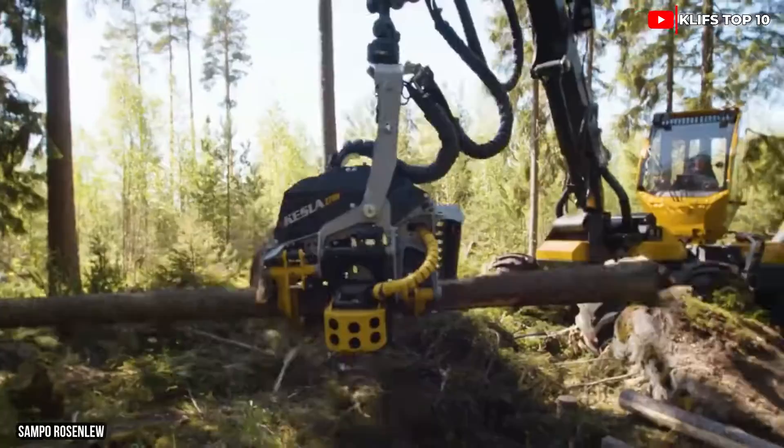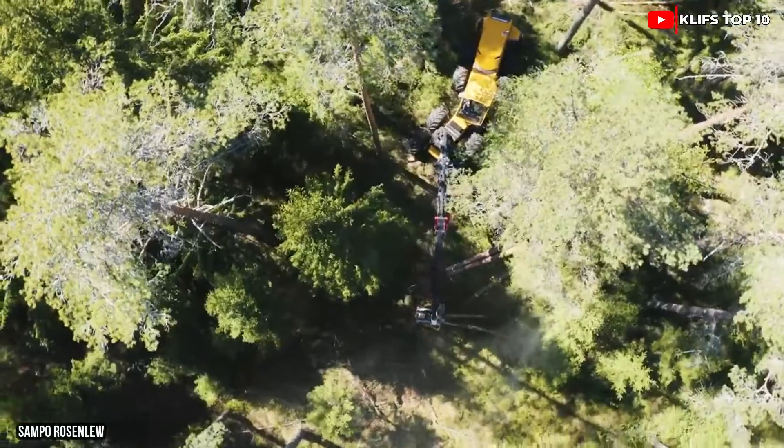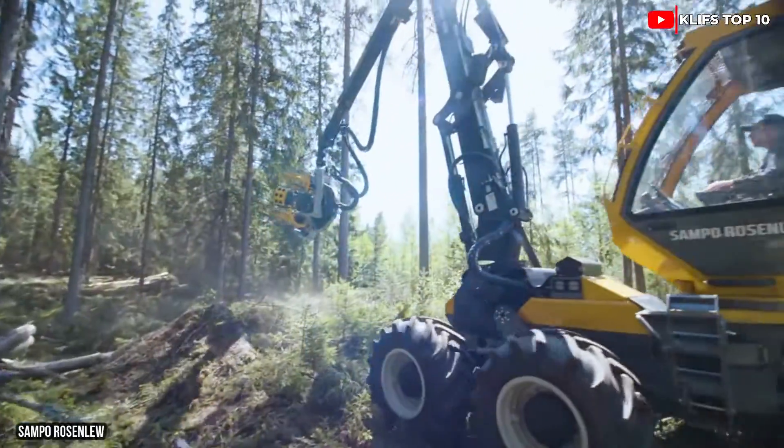It can attain a speed of 12 miles per hour and has an 87-gallon fuel tank. Its cabin can rotate more than 160 degrees, and its hydraulic arm can extend 36 feet.